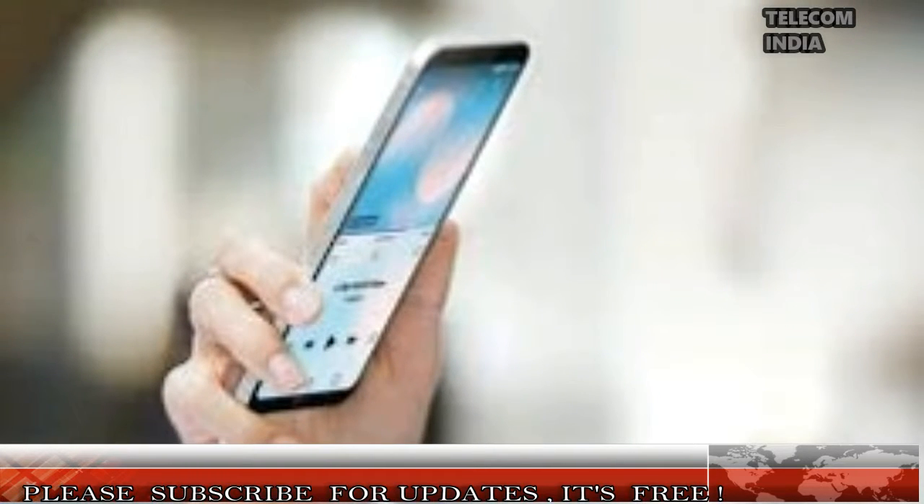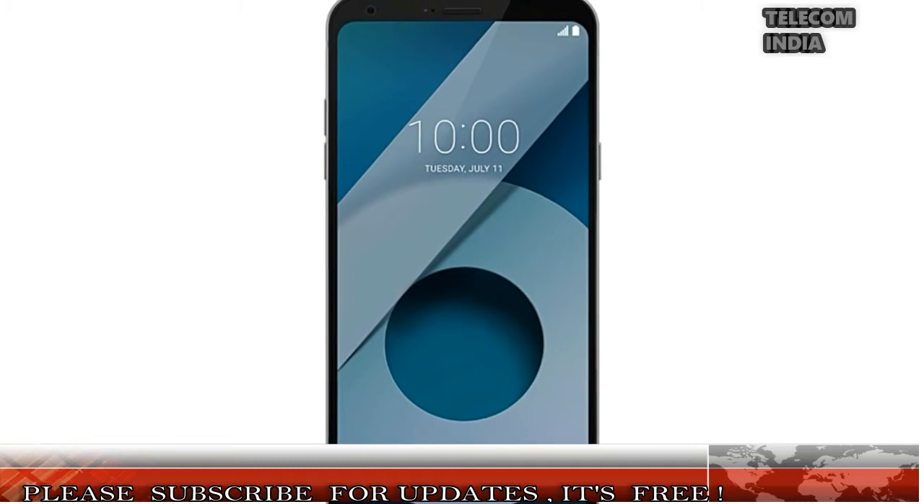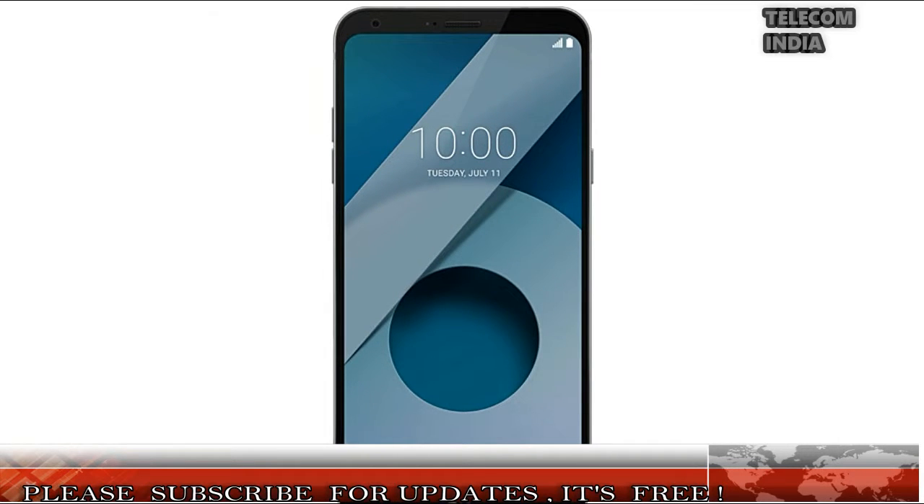LG launched the Q6 Plus in two color options: Astro Black and Ice Platinum. The Q6 Plus offers 4GB of RAM and 64GB of internal storage. The smartphone offers a 5.5-inch full vision 18:9 display, which is the highlight feature of the device.